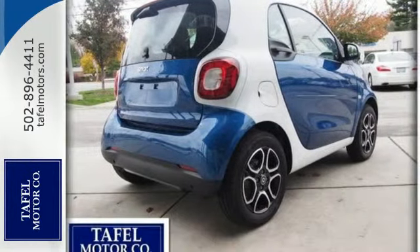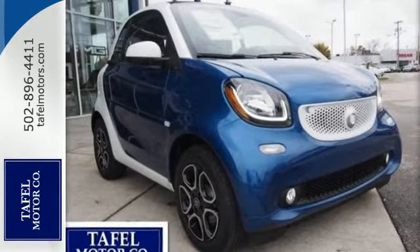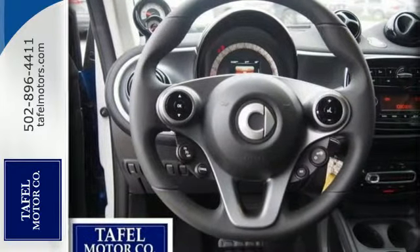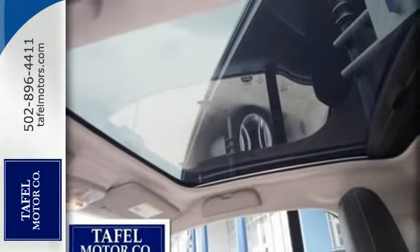The more spacious than expected cabin is protected by the patented Tridion Safety Cell made with reinforced high-strength steel. It also has eight airbags, crosswind assist with ESP sensors, and hill start assist.